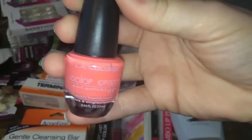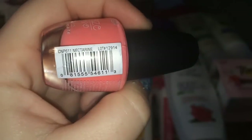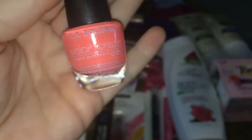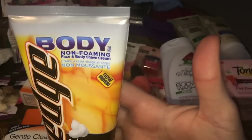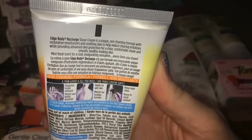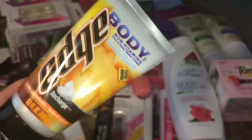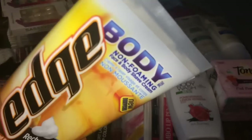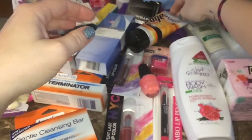I grabbed a bottle of LA Colors Color Craze polish in Nectarine — a really pretty pastel orange. I hauled a hot pink one and one with dots last time, and I'm loving some of their newer colors. I also have this Edge body non-foaming face and body shave cream, which I originally got for my husband but he doesn't like it for his face. It's mint scented and honestly smells just like Twisted Peppermint from Bath and Body Works — it makes my legs super smooth. It retails for around six dollars.